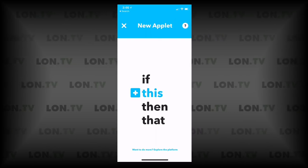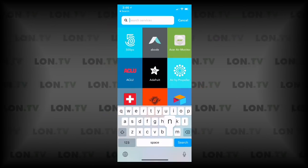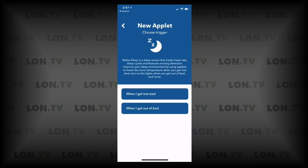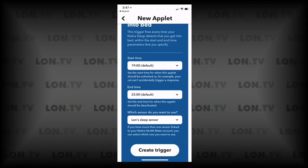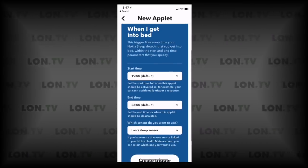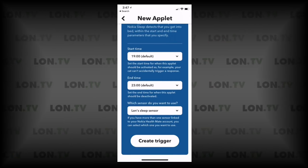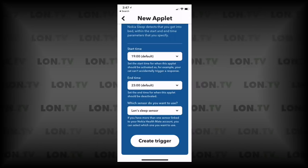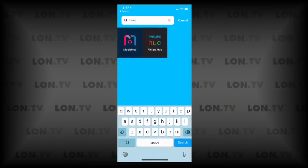The Nokia Sleep also integrates with IFTTT, a great application that connects many IoT devices together. You can have the Nokia Sleep trigger something when you get into bed — for example, have it lock the doors, dim the lights, or change the color temperature. They smartly included a start time for these events, so if the dog jumps on the bed at five o'clock it won't activate the trigger — it only happens in a defined window like 7 p.m. to 11 p.m. You can choose which sensor triggers it, and then configure the action, such as setting a Philips Hue scene or turning off the lights.